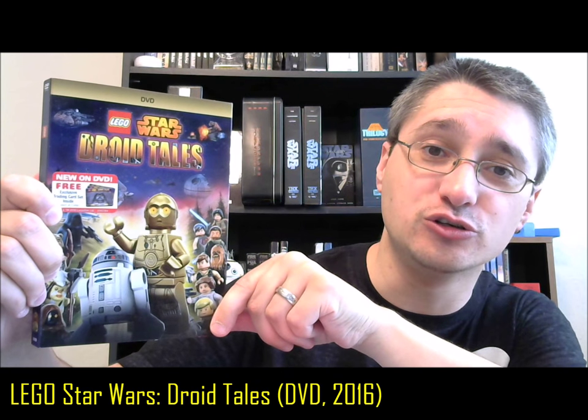Turns out, those hopes were well-founded. Thank the maker. With very, very little fanfare, March 2016 saw the release of this. This is LEGO Star Wars Droid Tales. It is the entire five-episode series, meaning it is Exit from Endor, Crisis on Coruscant, Mission to Mos Eisley, Flight of the Falcon, and Gambit on Geonosis, all on one DVD.